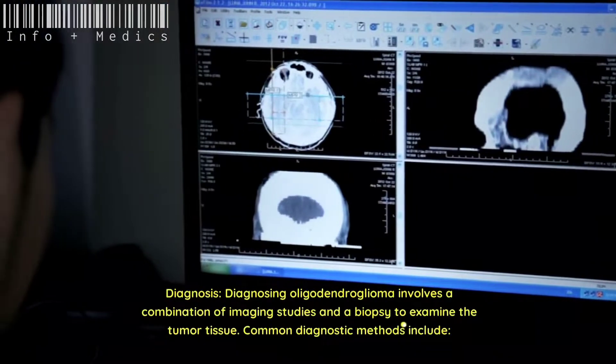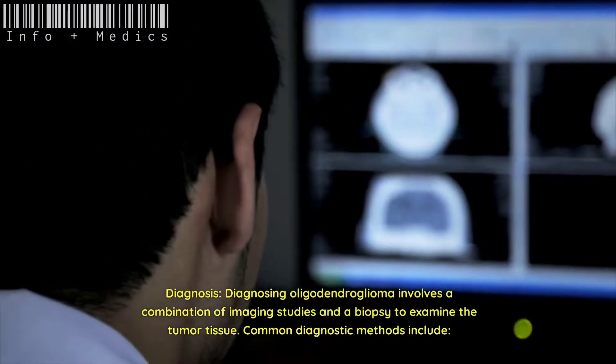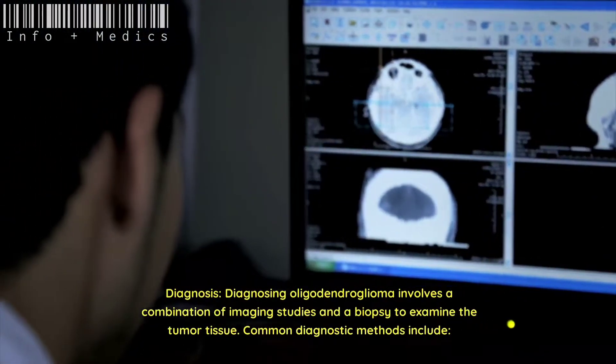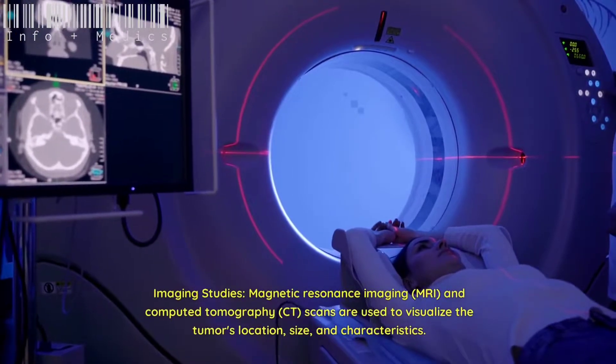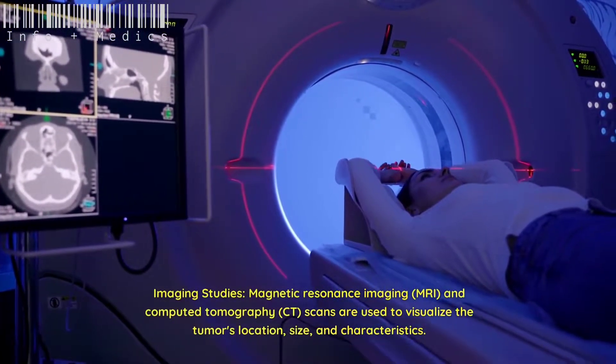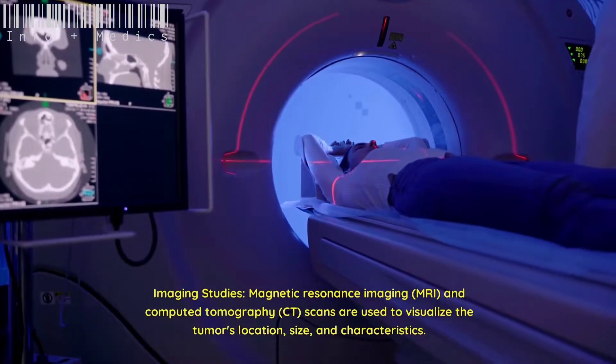Diagnosing oligodendroglioma involves a combination of imaging studies and a biopsy to examine the tumor tissue. Common diagnostic methods include imaging studies — magnetic resonance imaging (MRI) and computed tomography (CT) scans — which are used to visualize the tumor's location, size, and characteristics.